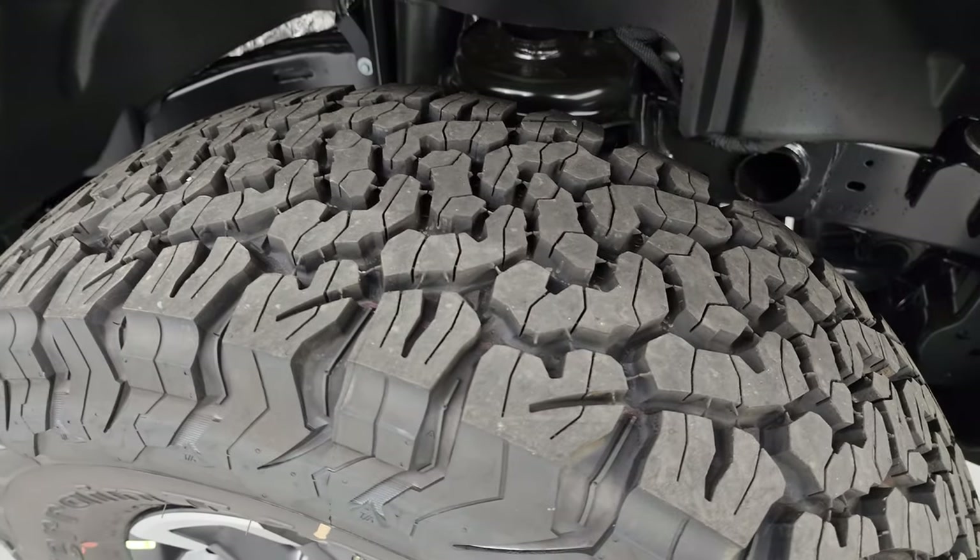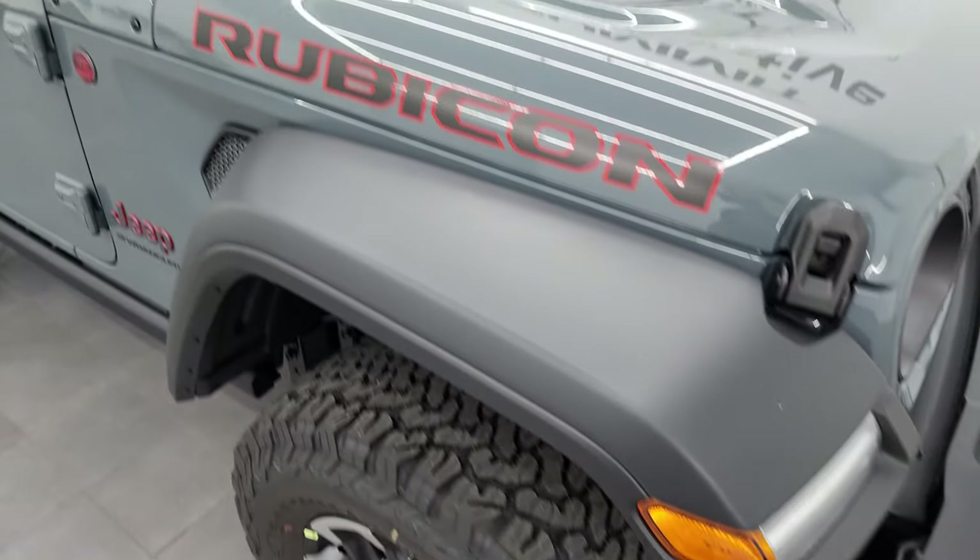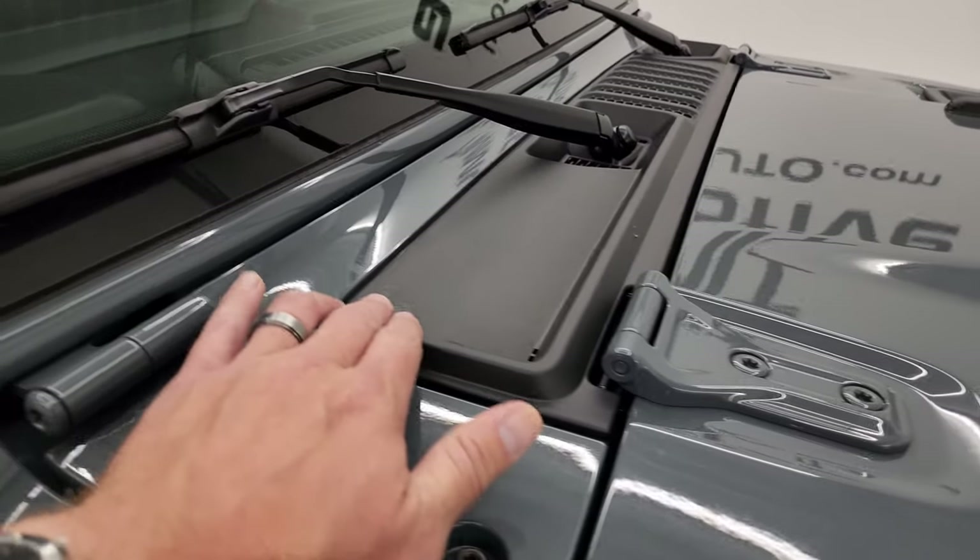You get the off-road tread pattern on there. Still has the sandals in the shroud there.